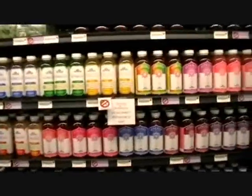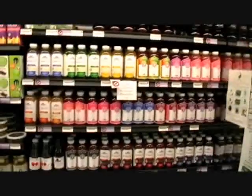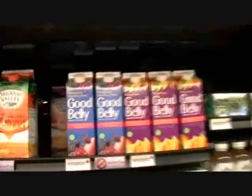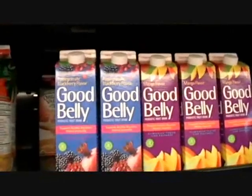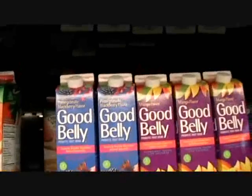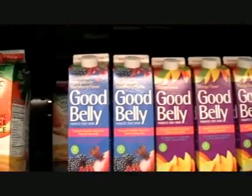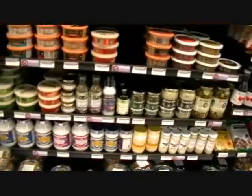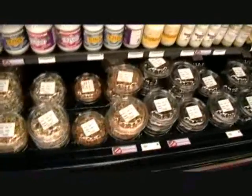Now we're talking about things to drink. Boy, if you're thirsty, you hit the right spot — that's for sure, because they got just about everything you can think of. Look at this Good Belly gluten-free probiotic fruit drinks, Organic Valley orange juice. We got it going on.